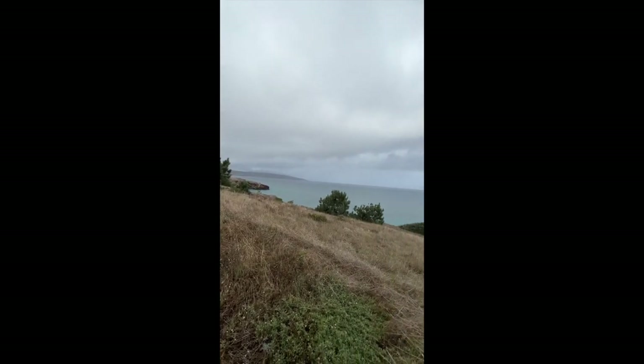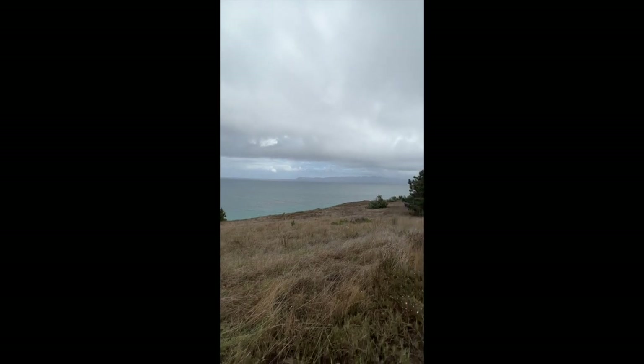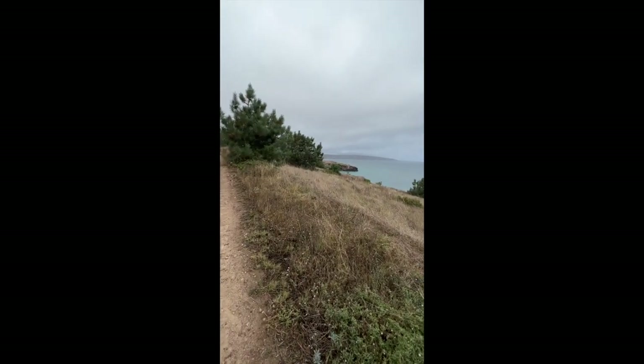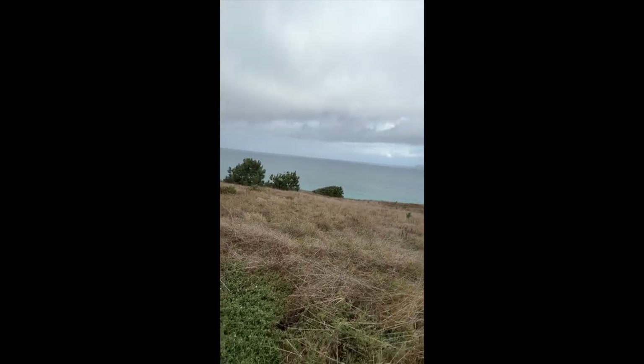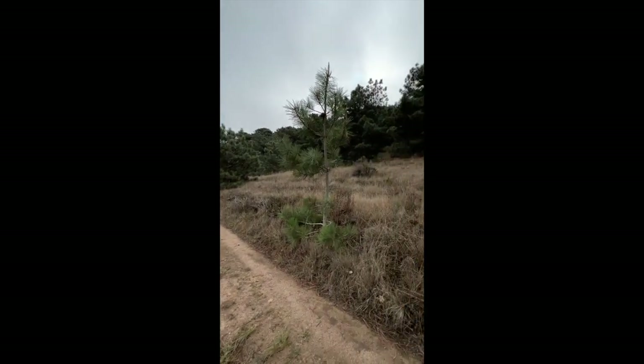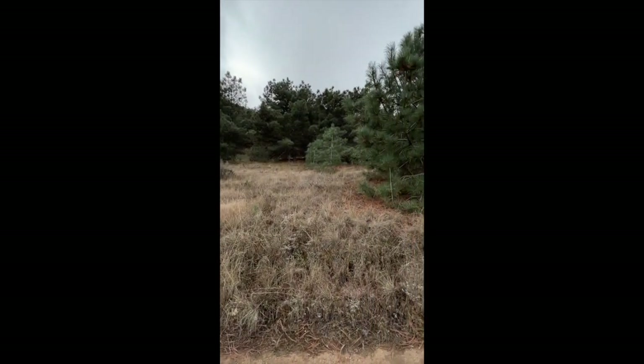We're on the Torrey Pines Trail on Santa Rosa Island — Santa Cruz is up there. Here you can see a non-native plant planted along here through the era of when there were a lot of farmers. We're in the cloud forest currently as restoration efforts go in.